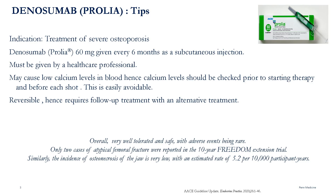Denosumab, 60 milligrams, is given every six months as a subcutaneous injection and must be given by a healthcare professional.